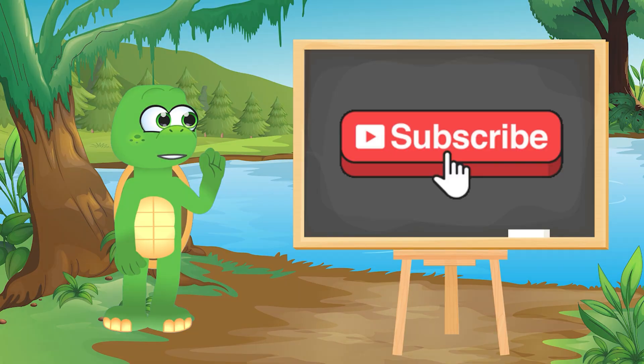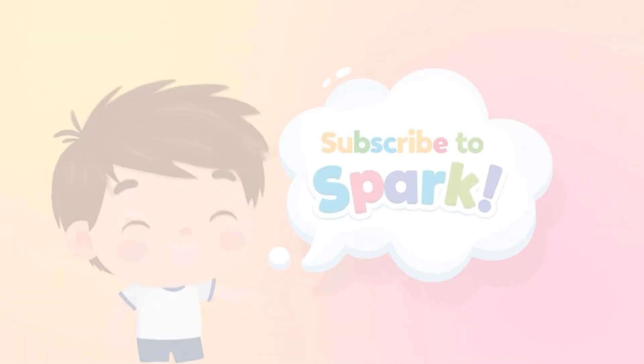If you enjoyed the video, don't forget to subscribe to Brainspark!